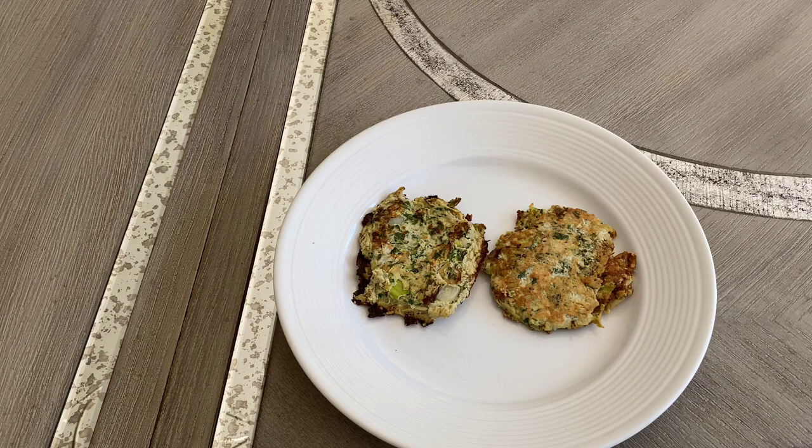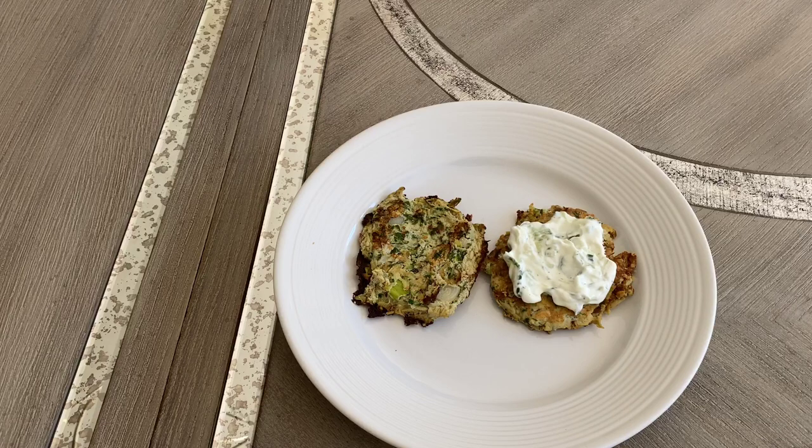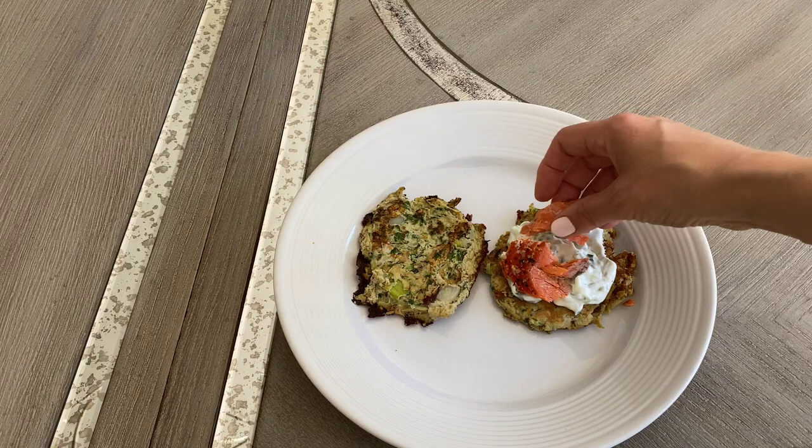You guys have seen me make zucchini pancakes before on my channel — I am obsessed during summertime and I make tons of them. Here are two examples of how I customize them for breakfast. On one, I put my cucumber yogurt sauce — I have a recipe for this on my channel called 'Dip So Good.' Then I'm going to add some smoked salmon. This is how I get my omega-3s in the morning.